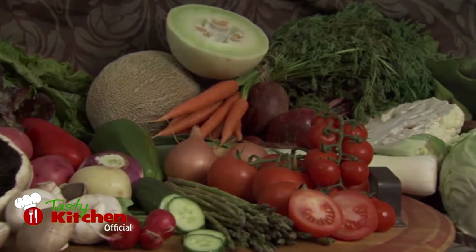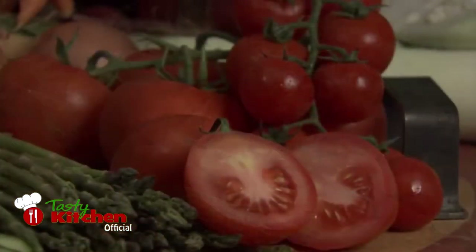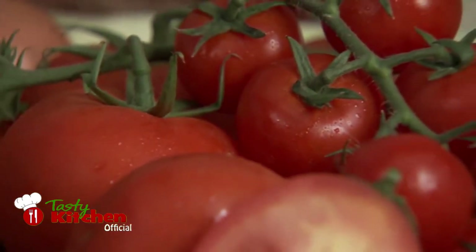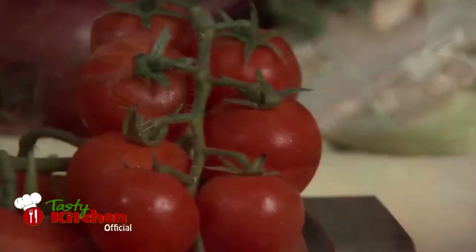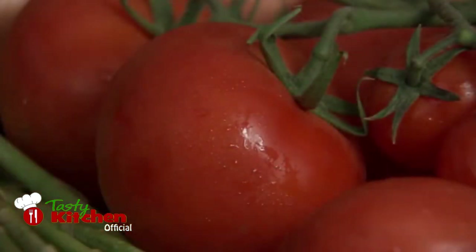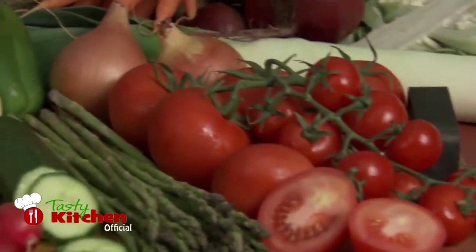Of course, the most important vegetable in Italian cooking is the tomato. There are many varieties of tomato that are used in soups, sauces and pasta dishes. Brought to Italy in the 18th century, the tomato has become synonymous with Italian cuisine.